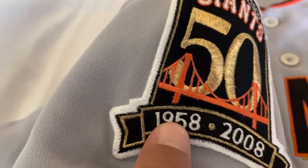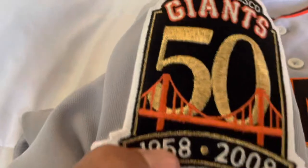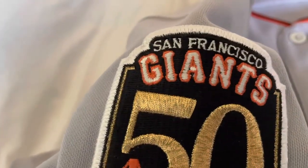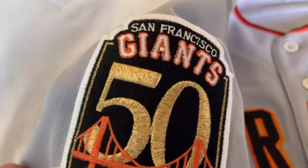1958 was the first year in San Francisco. The first two years, '58 and '59, they played at Seal Stadium. In 1960 they moved to Candlestick Park, and in 2000 they moved to what is now known as Oracle Park. So this was the 50-year patch with the bridge right there.